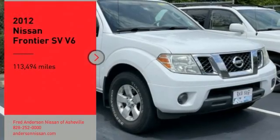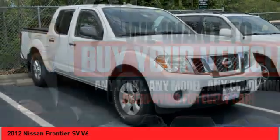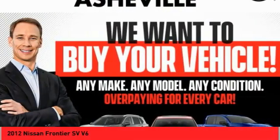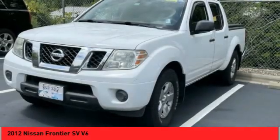Looking for the right vehicle? Check out the 2012 Frontier. The Nissan Frontier offers a full length, fully boxed frame for strength, serious off-road capabilities, and a 5-star rating for side impact crash safety.